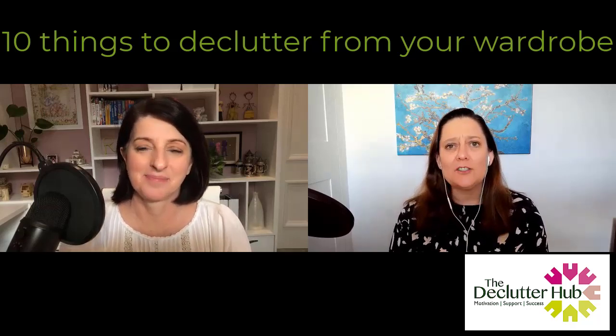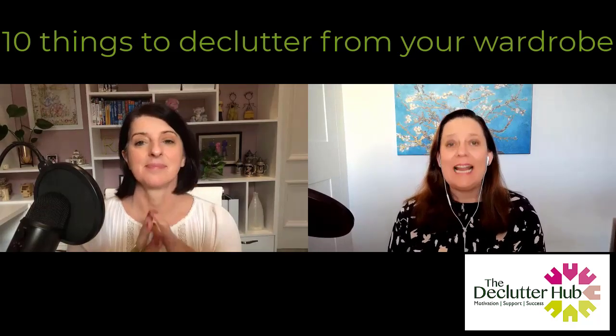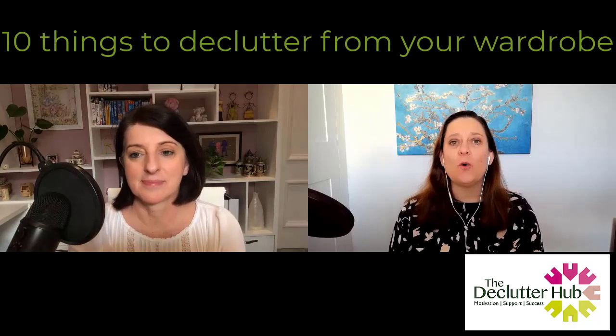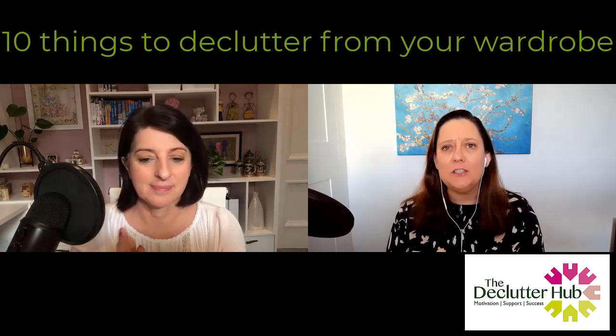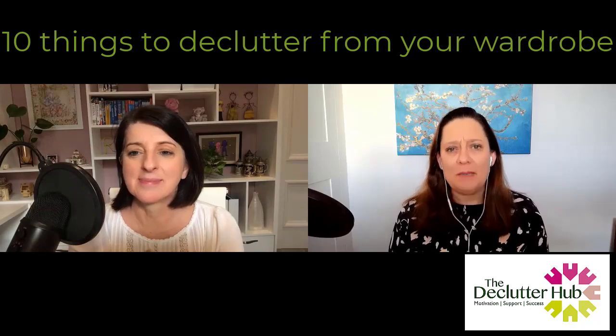Hands up if you've got a random assortment of things cluttering up your wardrobe that are not just clothes. In today's podcast, we're going to talk about 10 things that you need to declutter from your wardrobe today because they just shouldn't be there.